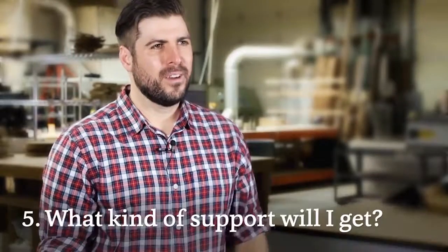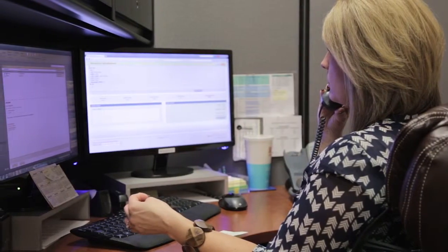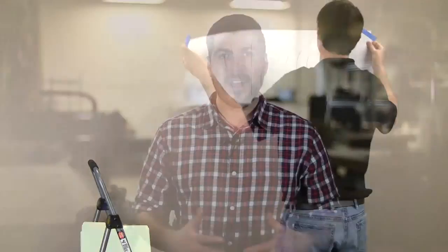Number five: what kind of support will I get? Find out what the company offers beyond your sign. We have helpful folks you can reach by phone or email to help with your sign. You can find how-to videos on our site to help guide you. And after you order, we keep your art files forever so it's easy to reorder if you ever need to.